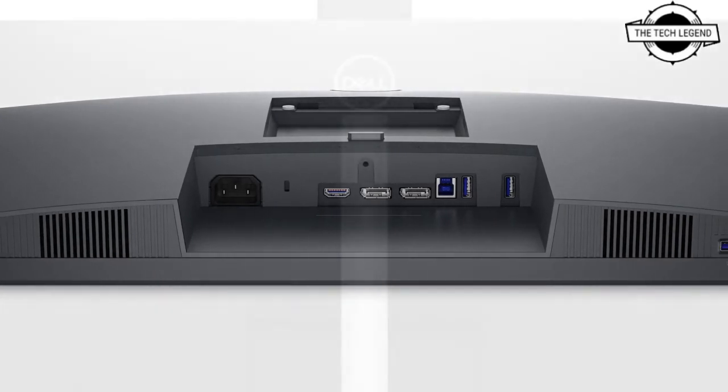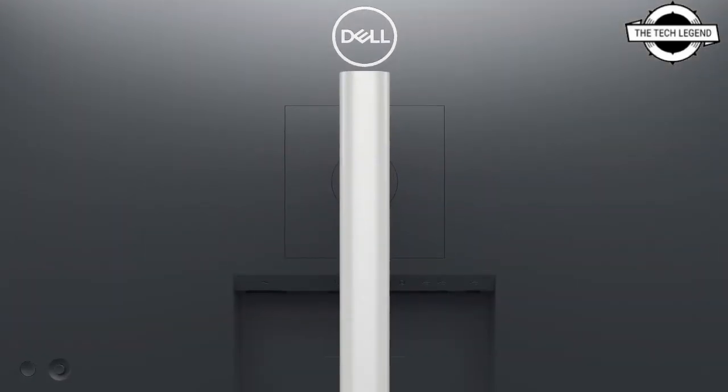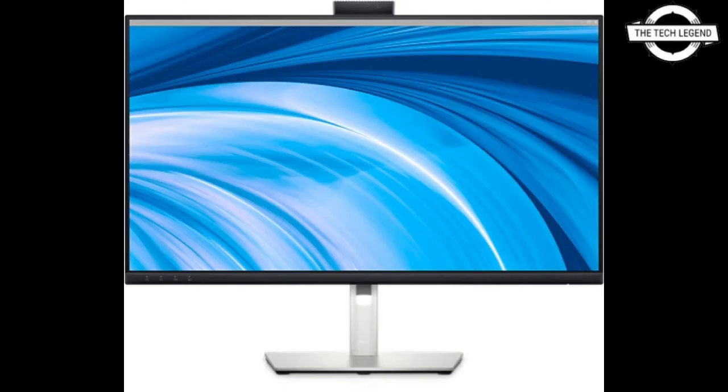Connectivity includes HDMI x1, DisplayPort 1.2 x1, DisplayPort output x1, USB 3.2 Gen 1 upstream x1, USB 3.2 Gen 1 downstream x4, headphone jack and other interfaces.